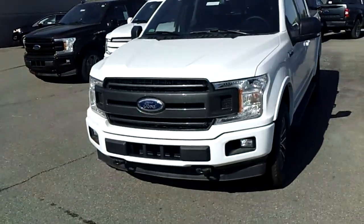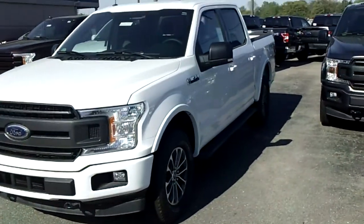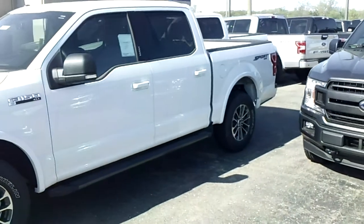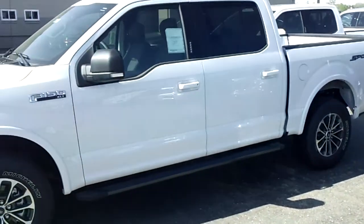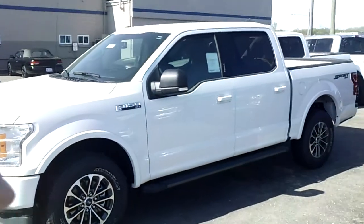We are your one-stop shop, Mr. Russ. My name is Mike. I sent you an email and I sent you a voicemail. I'm trying to get a hold of you just to see what kind of truck you're looking for. I know that you're looking for an F-150.